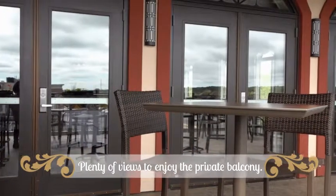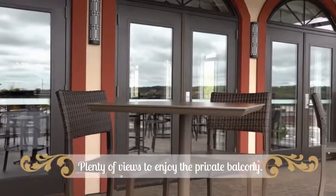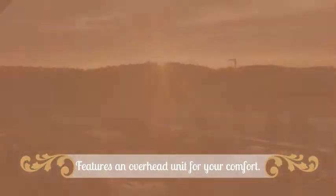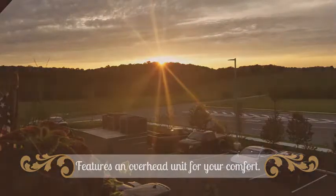From the banquet room are four doors leading out to a private balcony with plenty of seating for your guests to enjoy the views. For your comfort, the balcony features an overhead heating unit, allowing you to enjoy the outdoor area even on chilly evenings.